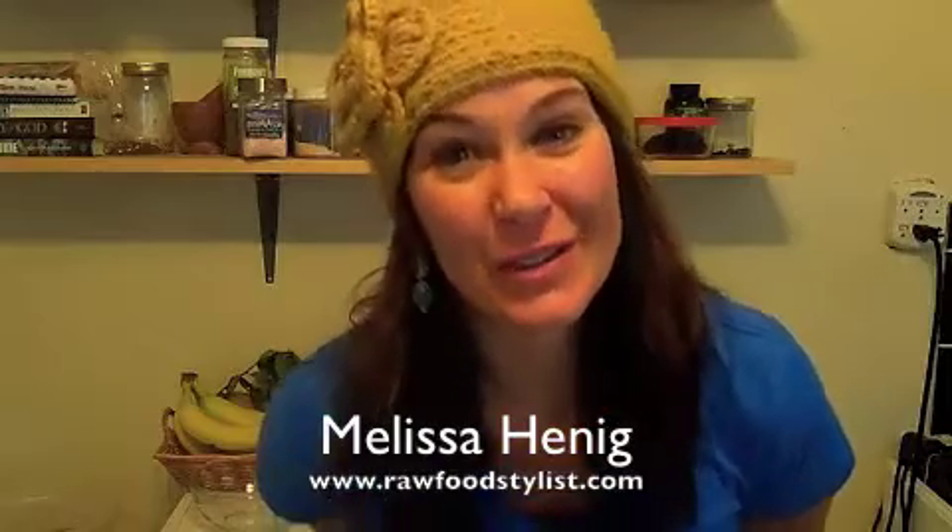Hello everybody, it's Melissa Hennig and I want to show you a video today on a superfood cleansing salad dressing. We're going to be using an orange and mint leaves. It's citrus season, so I've just been eating so many oranges — they're so cleansing. Any type of citrus like lemons, grapefruit, cuties, clementines, mandarins, satsumas, oranges, blood oranges — anything you can find right now while it's in season.